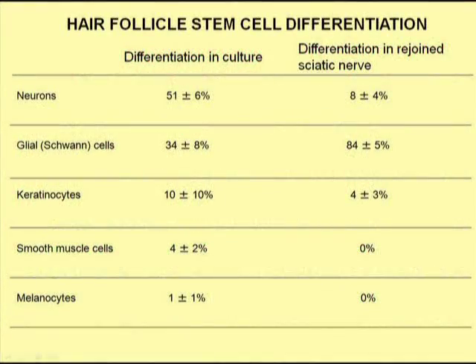We then looked at the different types of cells formed by the hair follicle stem cells in the rejoining sciatic nerve. Unlike cultured hair follicle stem cells, where neurons were most prominent, in the rejoining nerve, most of the hair follicle stem cells differentiated into Schwann cells.